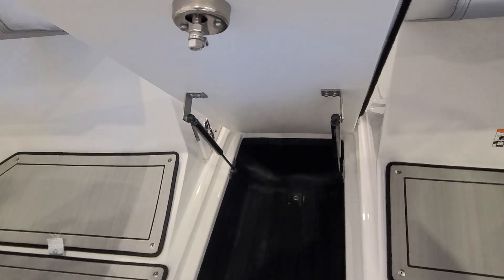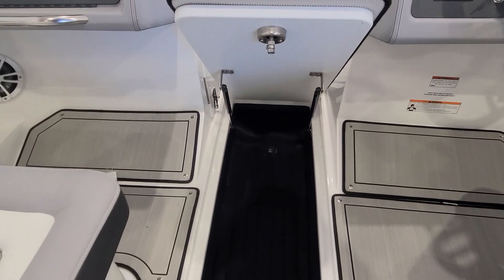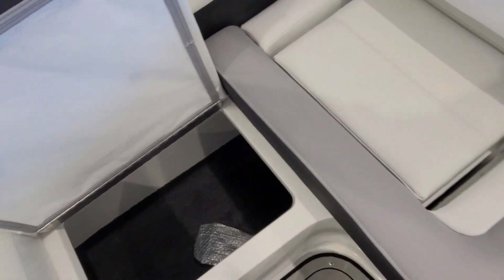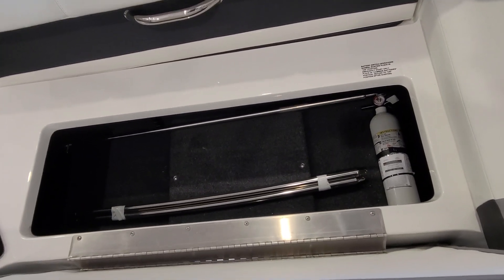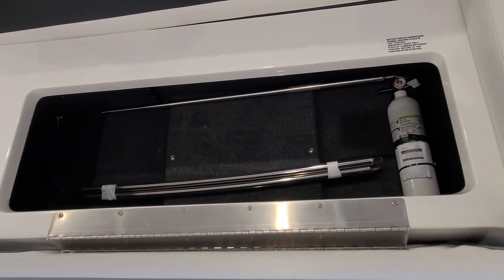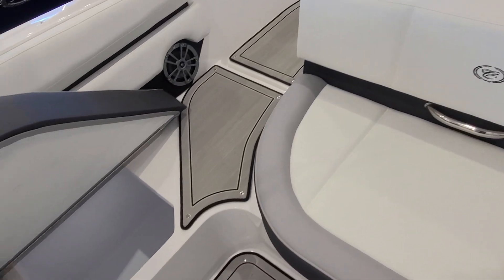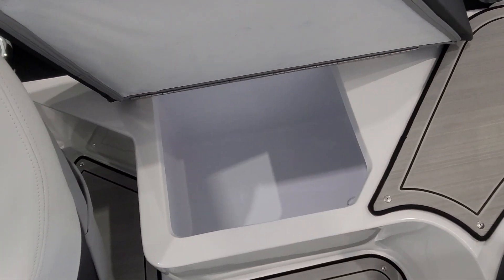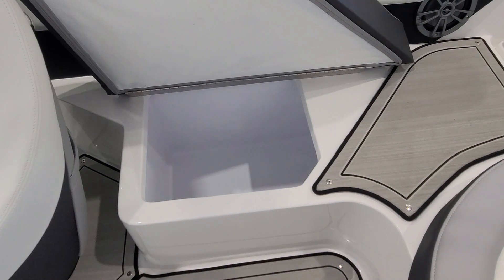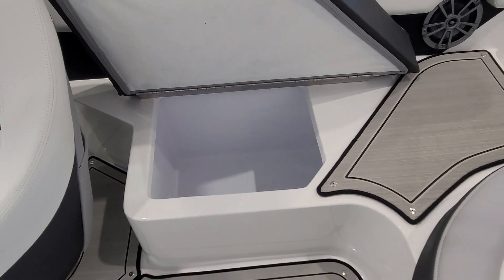The in-floor locker has two struts that hold up the lid along with stainless hardware. As you work your way to the back of the boat, you've got under-seat storage along with additional under-seat storage right under the back — that's also where the additional bimini top poles are, along with the cockpit cover poles and the fire extinguisher. Right behind the driver you've got an insulated cooler. Everything is on piano hinges — very strong and easy to flip up and down.